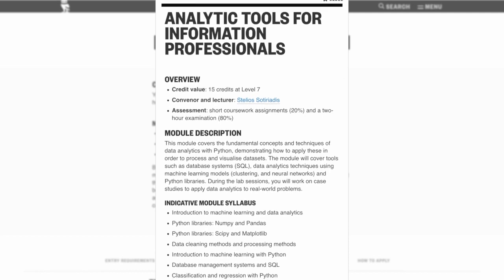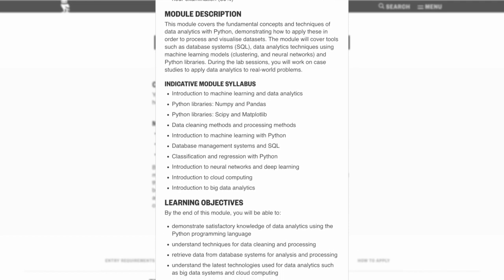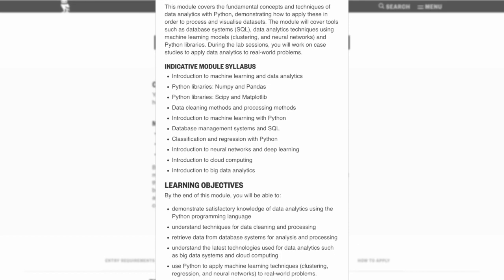The second module is called Analytic Tools for Information Professionals. This module covers the fundamental concepts and techniques of data science and tools, for example used in Python, to demonstrate how to apply them in order to process and visualize data sets. This includes an introduction to machine learning and how to solve data science problems for different data sets.